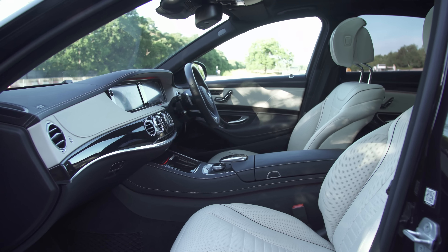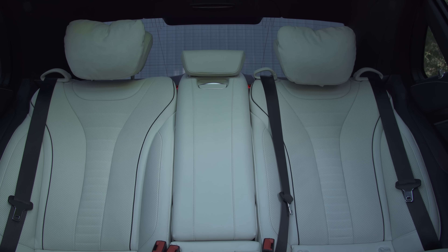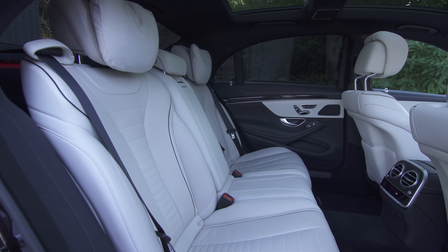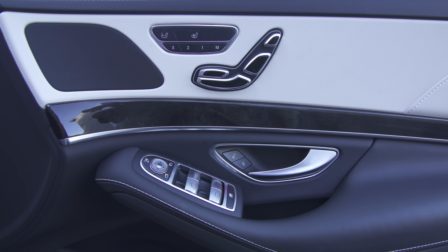It gets real leather upholstery, unlike lesser Mercedes models, and expensive-looking trim pieces. This particular car is even fancier than a standard model on account of its £1,740 Nappa leather interior and £1,430 panoramic glass sunroof. Meanwhile, backseat passengers of this long wheelbase model get properly pampered, courtesy of the £4,335 Executive Rear Package, which includes electrically adjustable heated and cooled rear seats and electrically operated blinds.